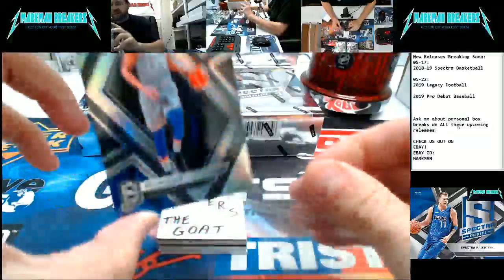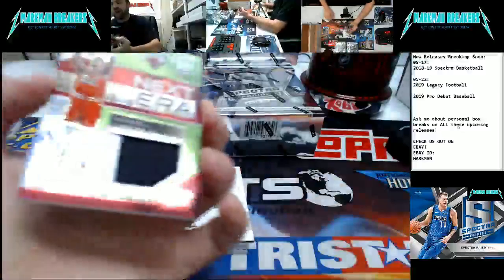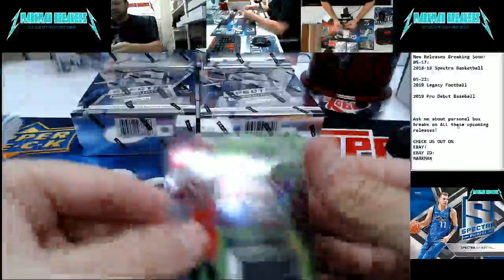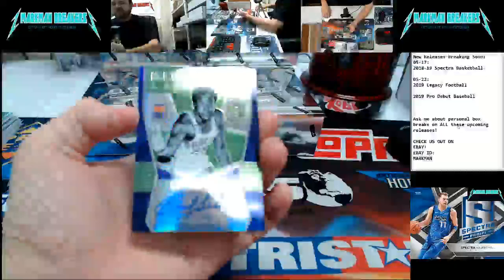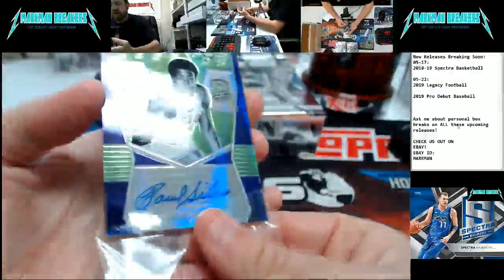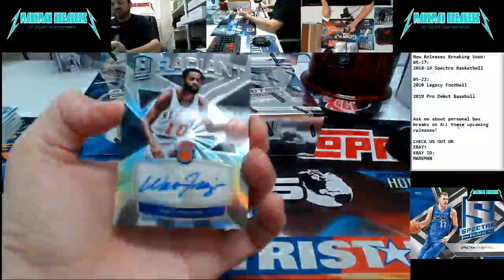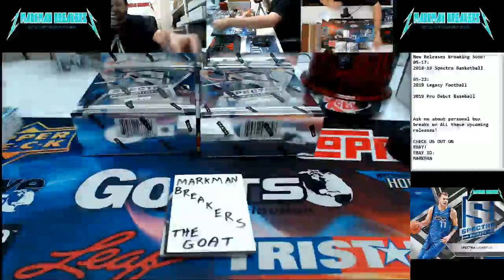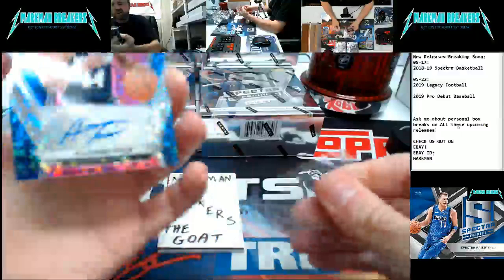Ben Simmons, not numbered, for the 76ers. First memorabilia: Wendell Carter, one of 25 patch, for the Bulls. Next era, one of 25. First autograph: Paul Silas for the Suns, Illustrious Legends, on-card autograph. Walt Frazier, Radiant, New York Knicks autograph. Alonzo Trier to 25, Rising Stars, again for the Knicks.